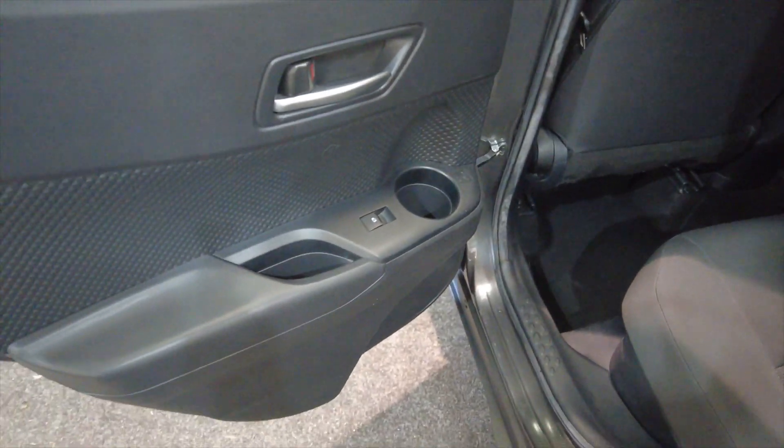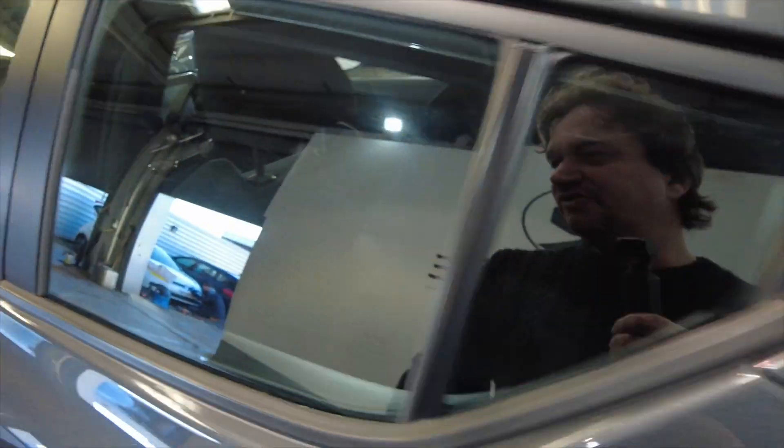Really spacious in the back as well — plenty of headroom and legroom for your rear passengers. You've got cup holders in the doors as well, electric windows front and rear.